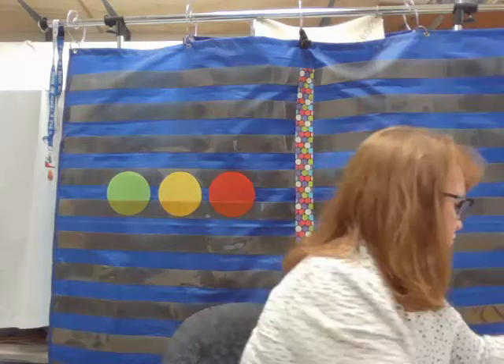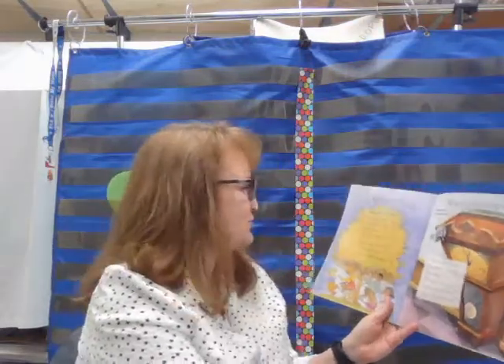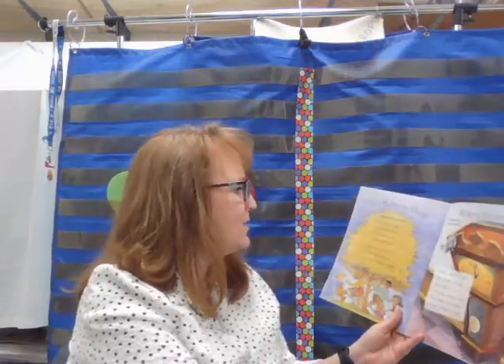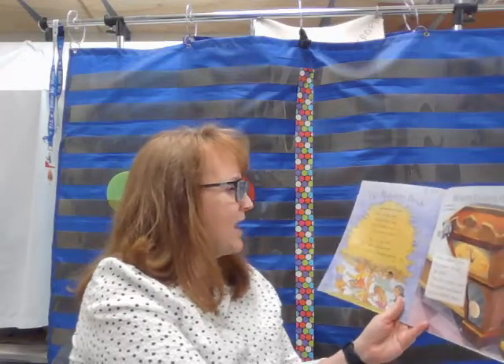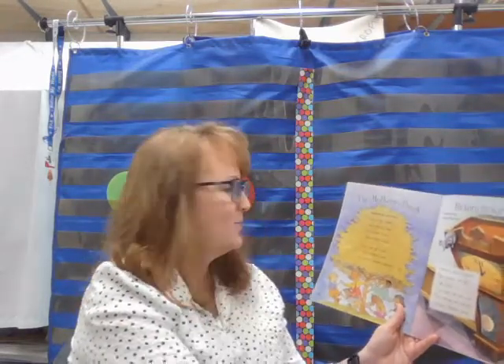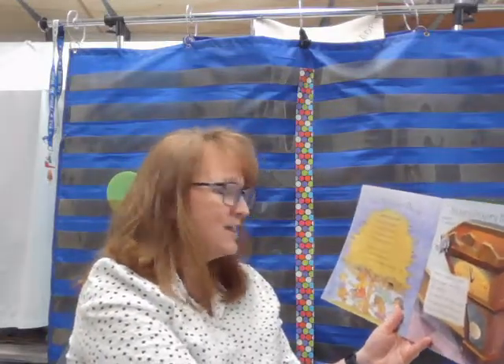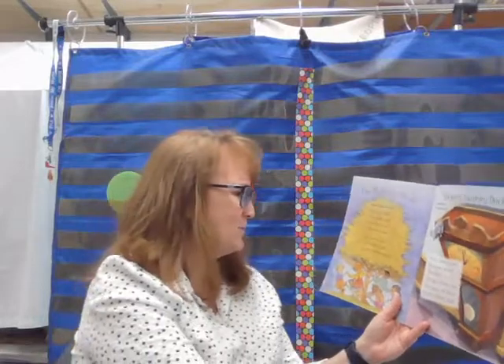Let's listen to one of your nursery rhymes. This one is the mulberry bush: Here we go around the mulberry bush, the mulberry bush, the mulberry bush. Here we go around the mulberry bush, so early in the morning. Do you hear a long O word? How about G-O? Here we go around the mulberry bush. Here we go around the mulberry bush, so early in the morning.